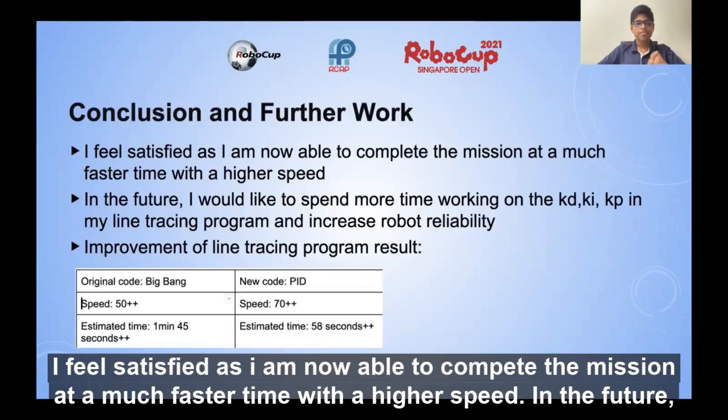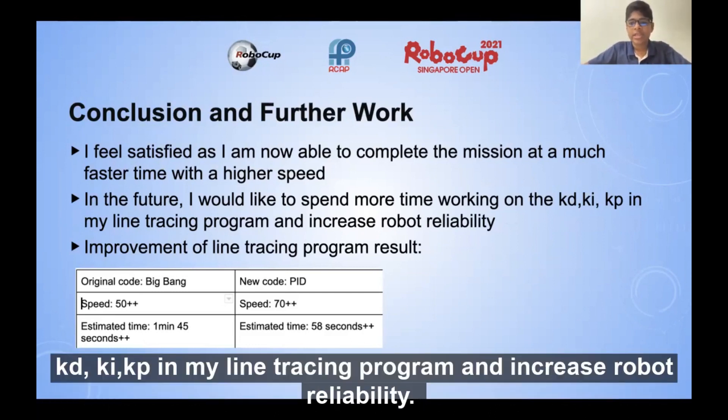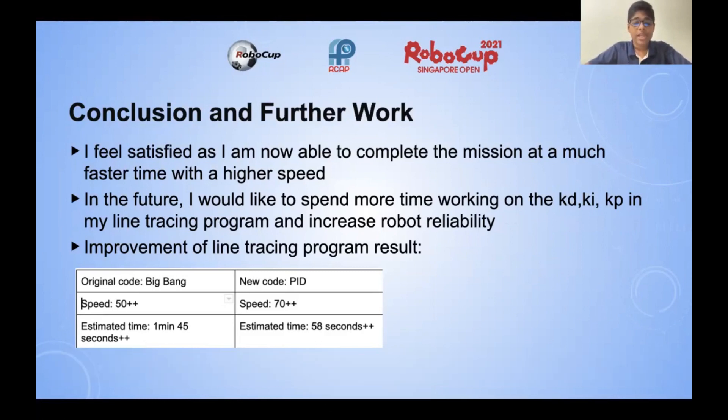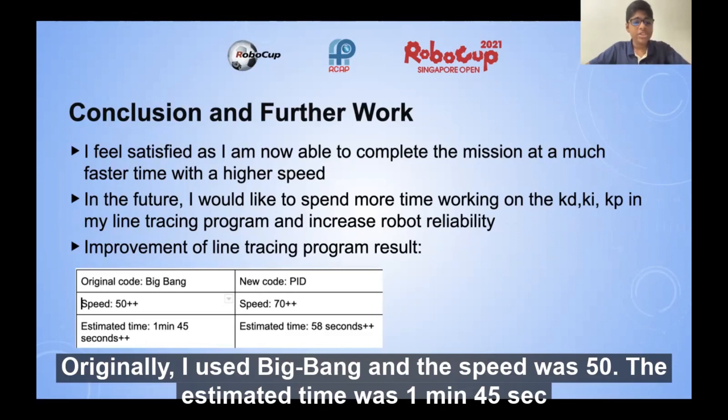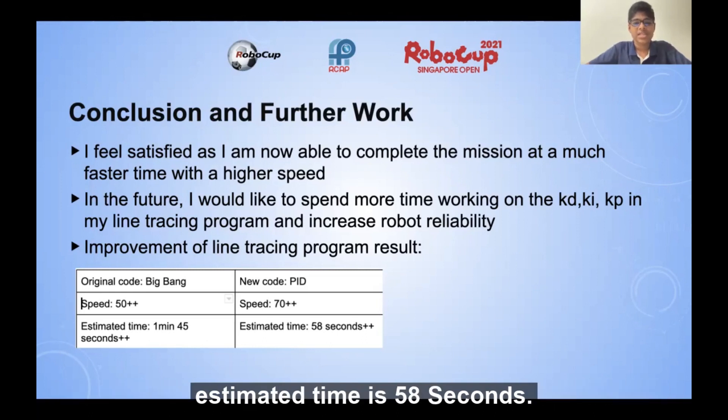Conclusion and further work. I feel satisfied as I am now able to complete the mission at a much faster time with a higher speed. In the future, I would like to spend more time working on the KD, KI, and KP in my line tracing program to increase robot reliability. Originally, I used Big Bang with a speed of 50 and an estimated time of 1 minute 45 seconds. Now, using PID, the speed is 70 and my estimated time is 58 seconds.